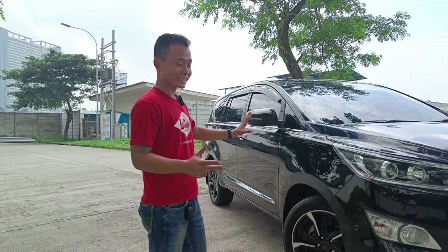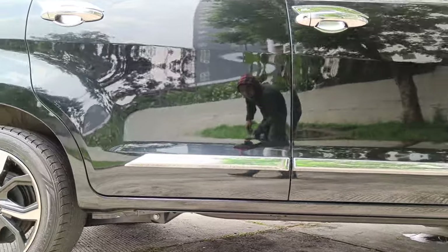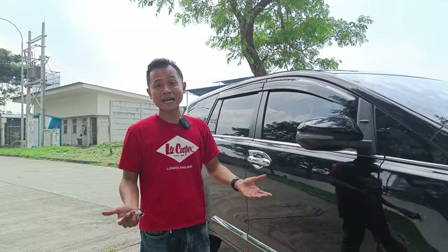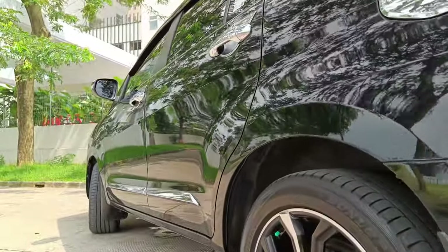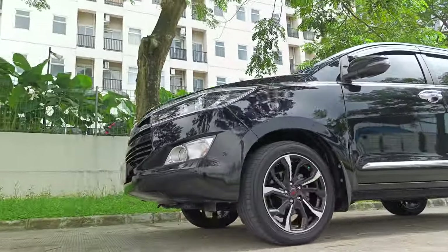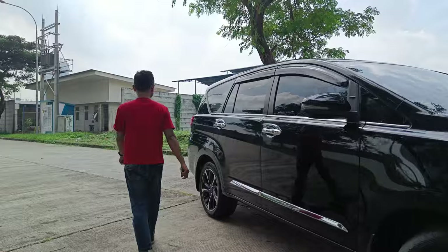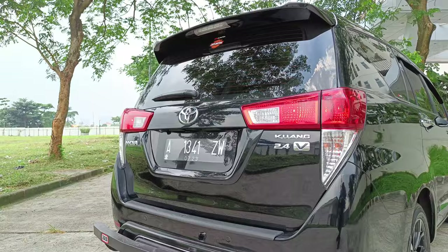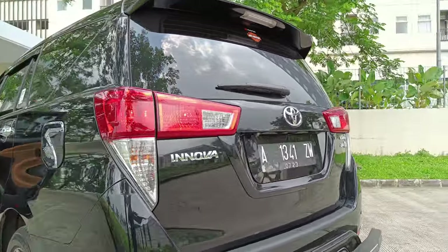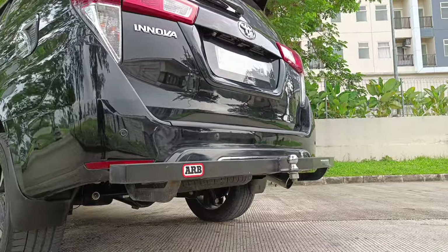Untuk bagian sampingnya, terlihat masih mulus sekali. Untuk yang tipe V ini, ada tambahan list krom, bodi kit tambahan, list di bagian window. Untuk bagian handle-nya sudah dilapisi dengan lapisan krom. Yang paling mencolok terdapat pada bagian velgnya — ini memang sudah dimodif sama owner sebelumnya, diganti dengan velg TRD Rush. Untuk bagian belakang, kondisinya masih cakep sekali. Di bagian sini terdapat tire spoiler, stop lamp, bagian atas ada antena shark fin. Serta ada bumper guard tambahan biar lebih aman, terhindar dari tabrak dari belakang.